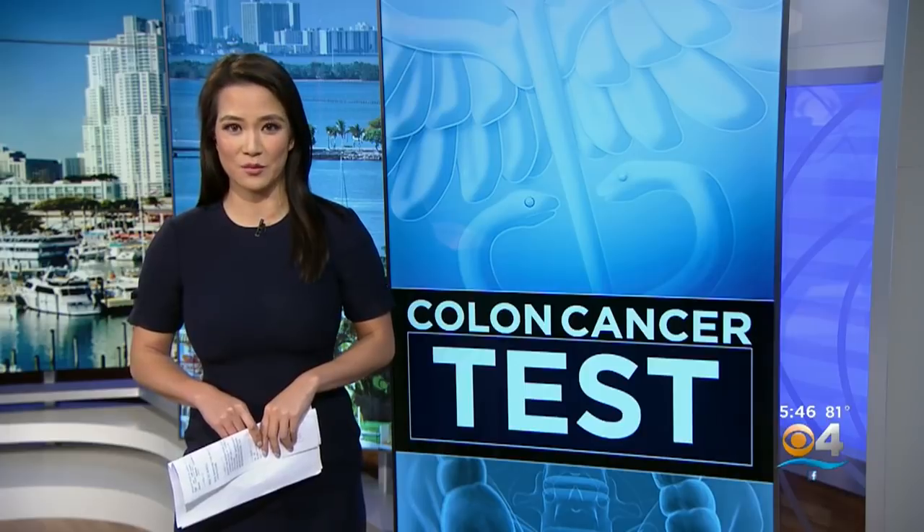Colorectal cancer is one of the most common cancers diagnosed in both men and women, but many people who should get tested are not. Now new research shows home testing is also a good screening option. CBS 4's Tom Hansen has more.